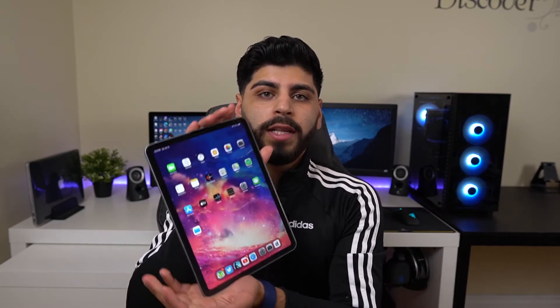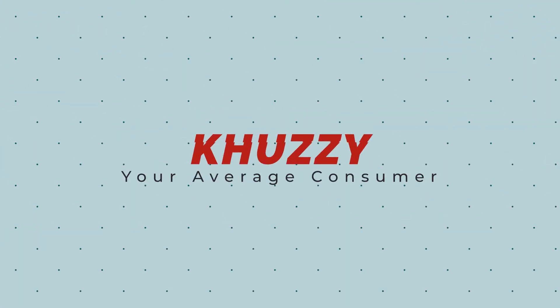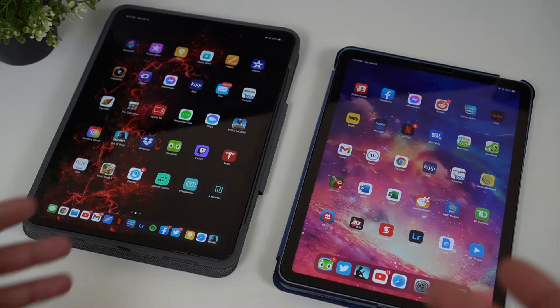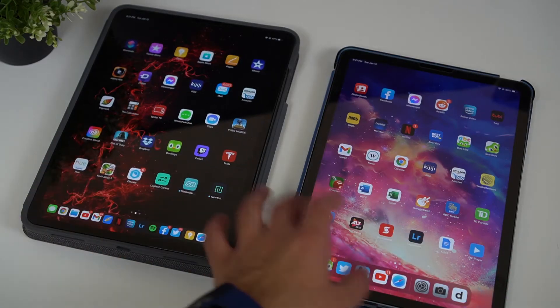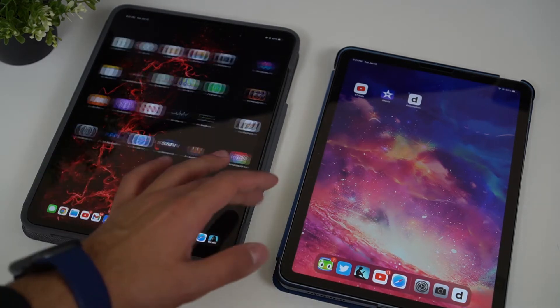Welcome back to another video. Today I'll be comparing two very similar design iPads: the 4th generation iPad Air and the 11-inch iPad Pro. At first glance you may not even tell which one is the iPad Pro and which one is the iPad Air, and honestly with a case on sometimes it's hard to tell.